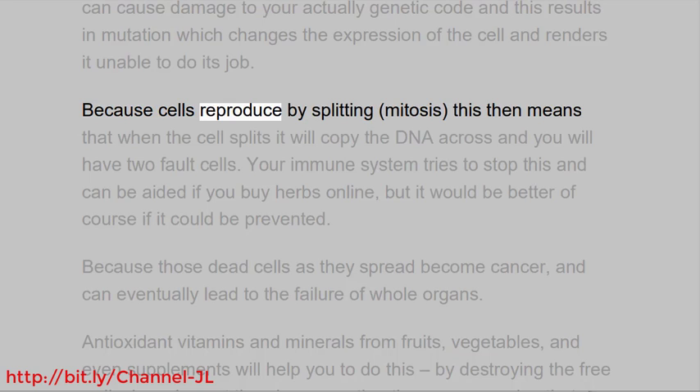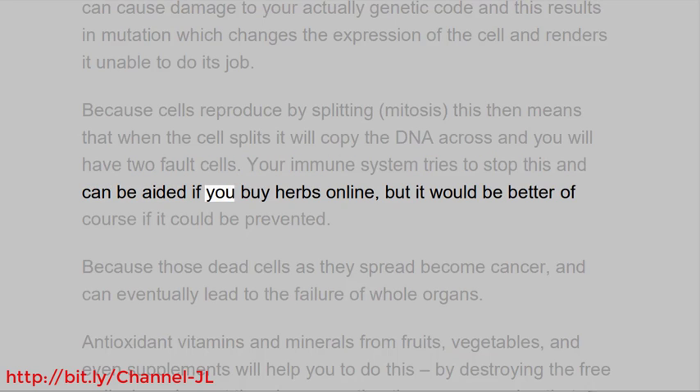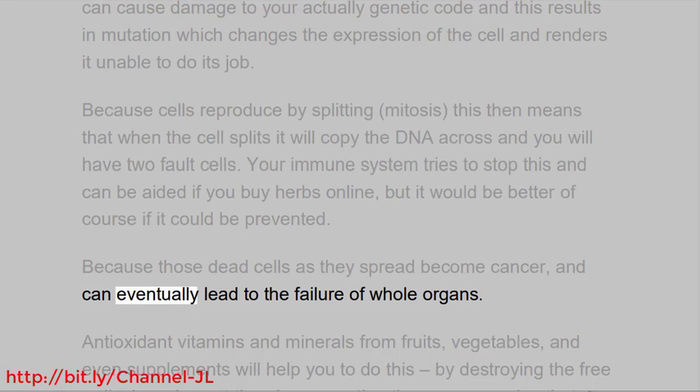Because cells reproduce by splitting — mitosis — this means that when the cell splits it will copy the DNA across, and you will have two faulty cells. Your immune system tries to stop this, but it would be better if it could be prevented. Because those faulty cells as they spread become cancer, and can eventually lead to the failure of whole organs.